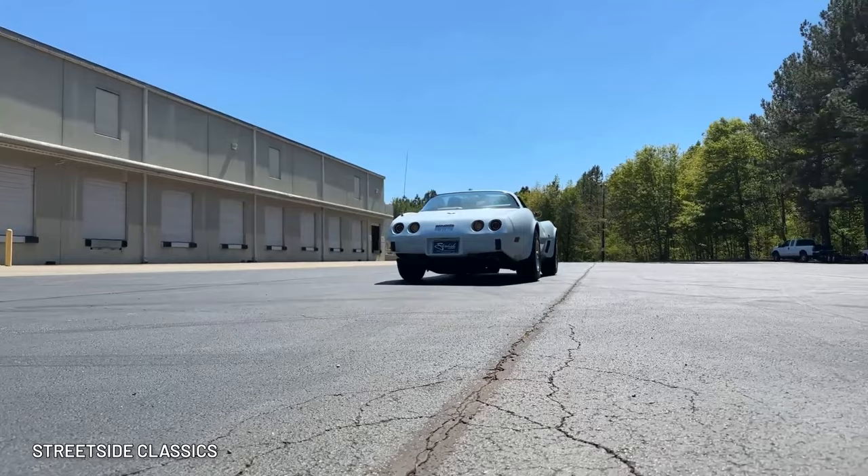Well, except for the models I'm about to list off. Hello and what's up guys, I'm Bradley and welcome back to Hot Cars.